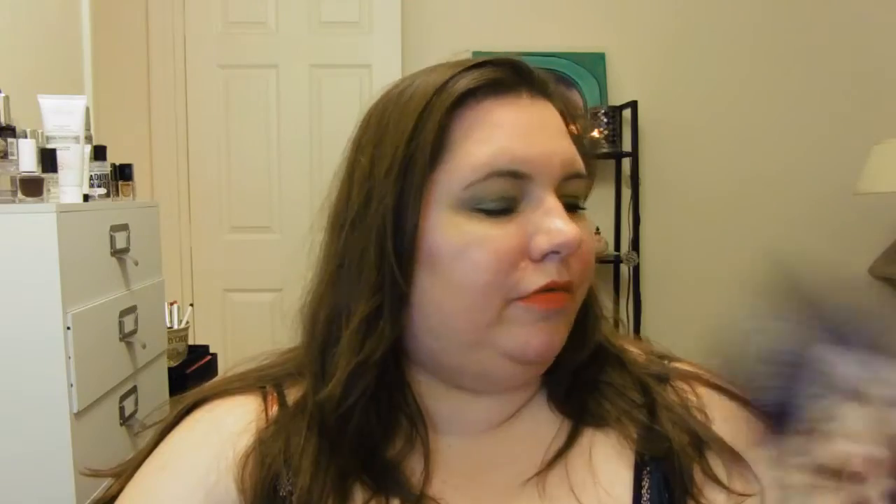If you're not familiar with these, they are $10-a-month subscription services — I'll have links below. With Ipsy, you get off the waitlist a whole lot faster if you connect it to your Facebook, just a little tip. I got my Ipsy today and Birchbox on Saturday; they've been tag-teaming which one comes in first lately. The theme this month is 'Face Fashion' by Ipsy.